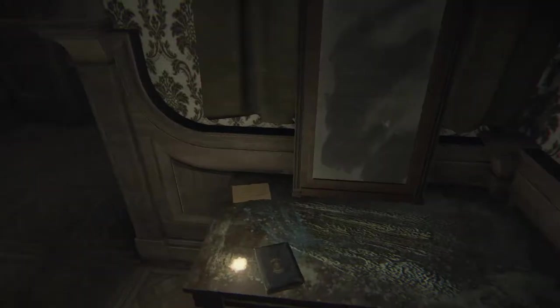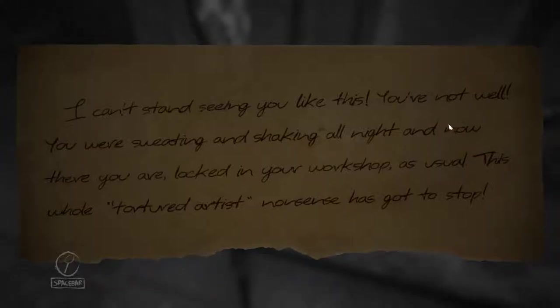What the fuck is this thing? What's this all about? The pages are dark. Good to know that's over here — I can't make sense of seeing it like this. 'You're not well. You are sweating, shaking all night. And there you are, locked in your workshop as usual. This whole tortured artist nonsense — you gotta stop.'